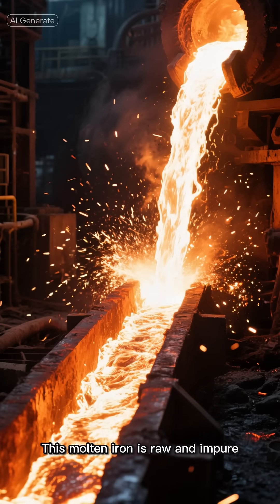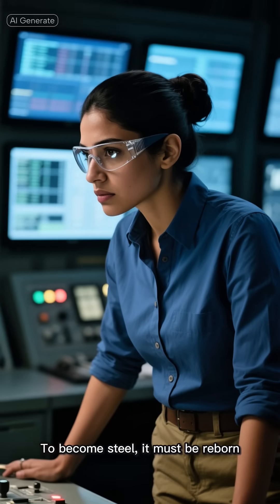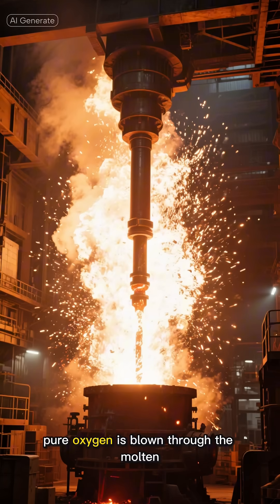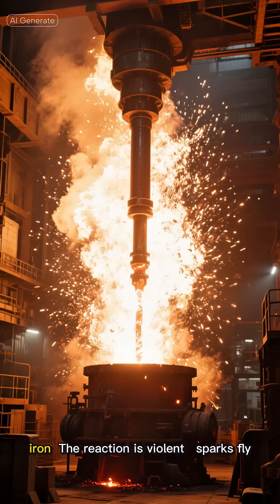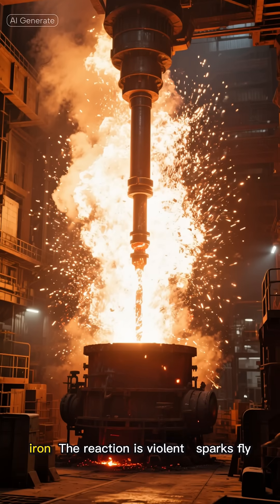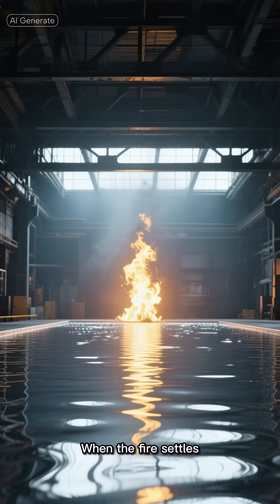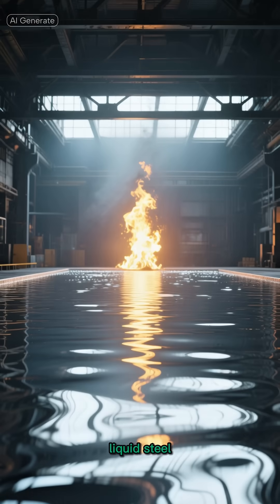This molten iron is raw and impure. To become steel, it must be reborn. Inside a basic oxygen furnace, pure oxygen is blown through the molten iron. The reaction is violent — sparks fly, flames roar. And as the carbon burns away, when the fire settles, what remains is something new: liquid steel.